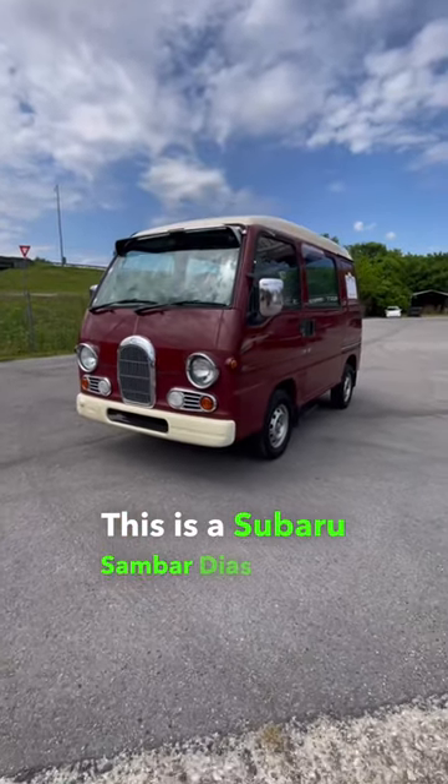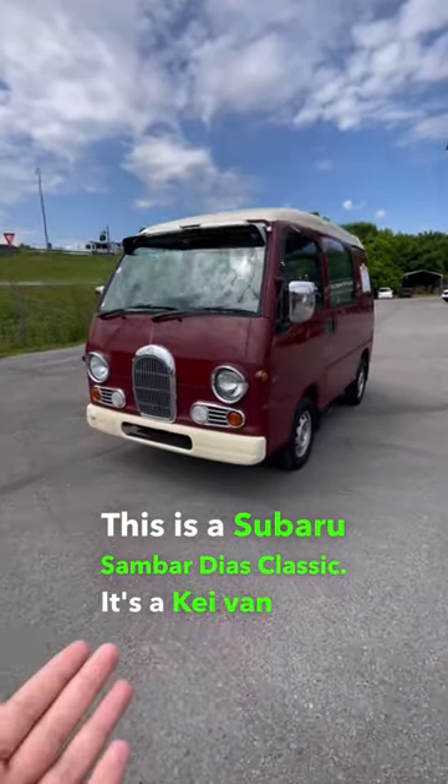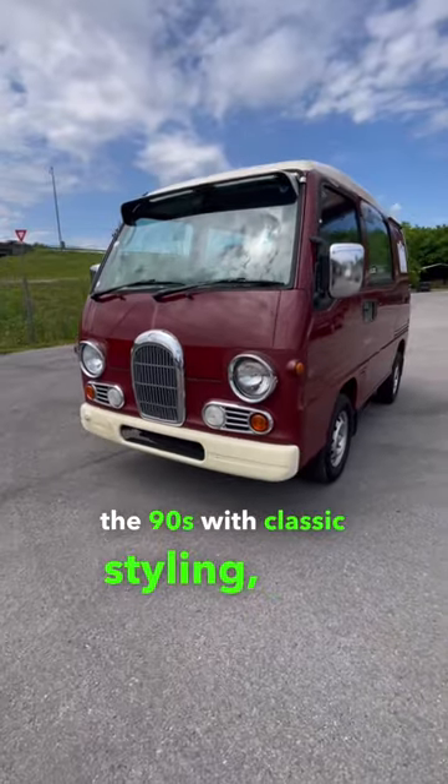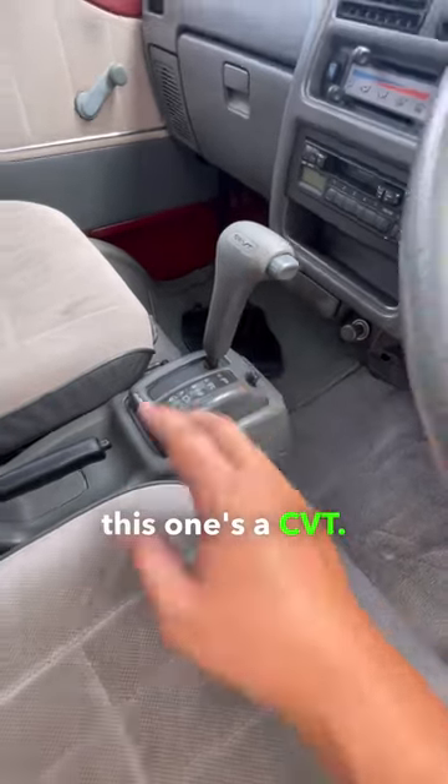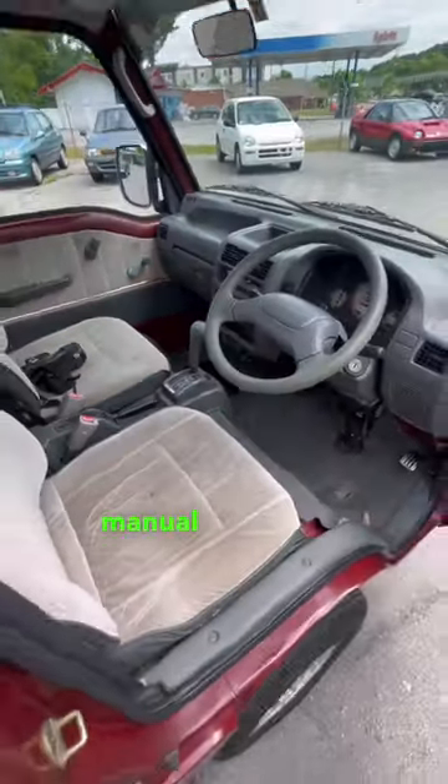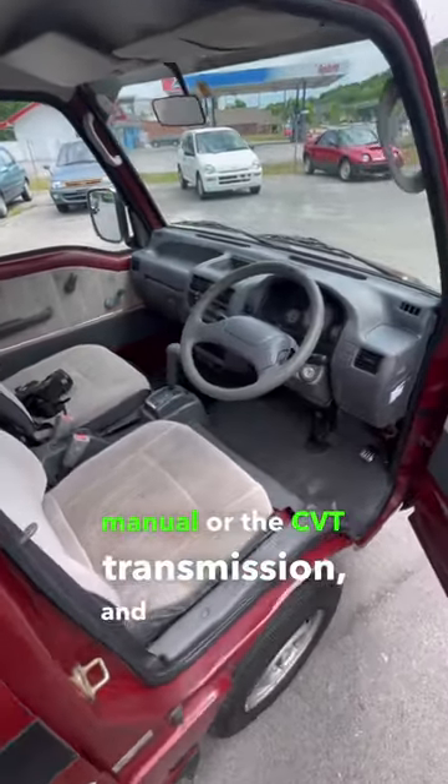This is a Subaru Sambar Dias Classic. It's a K-van from the 90s with classic styling, and it also has some really unique features. Believe it or not, this one's a CVT. You could get this with a five-speed manual or the CVT transmission, and it's super funky.